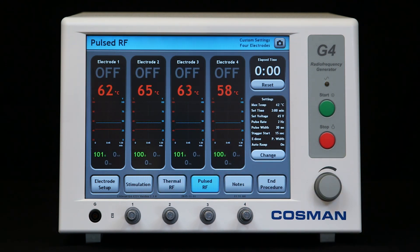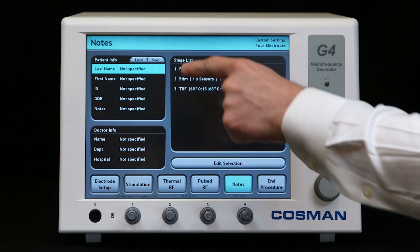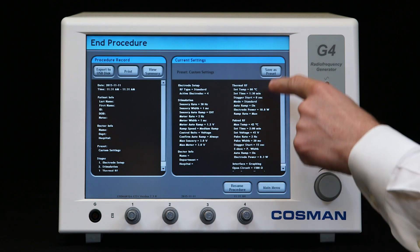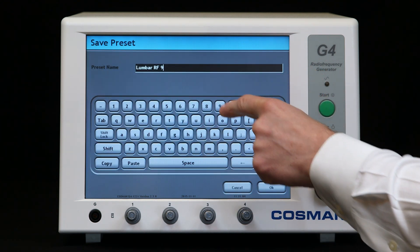All procedure readings are automatically stored to an electronic medical record that can be annotated with patient and doctor information. Custom settings can be preset for future procedures.